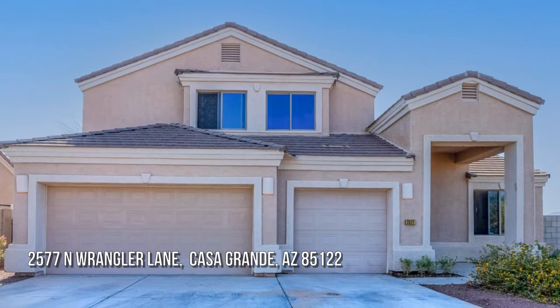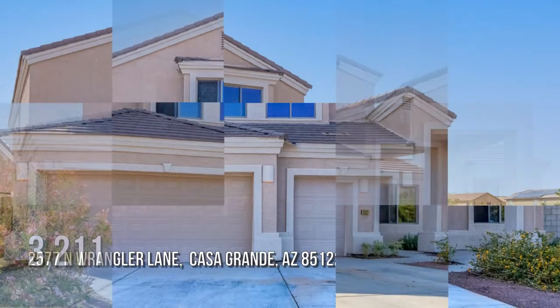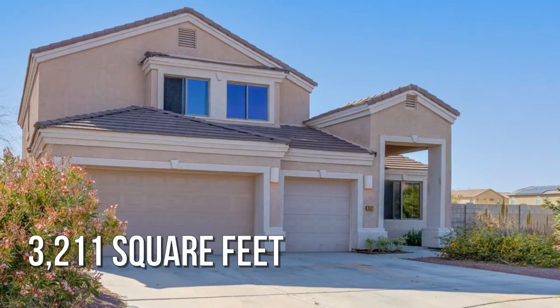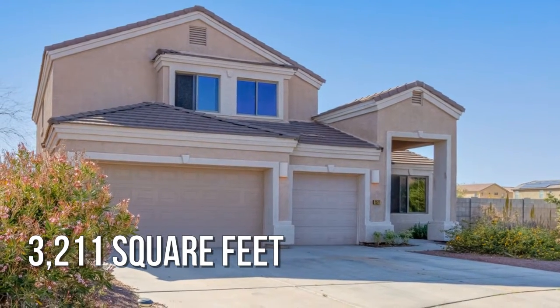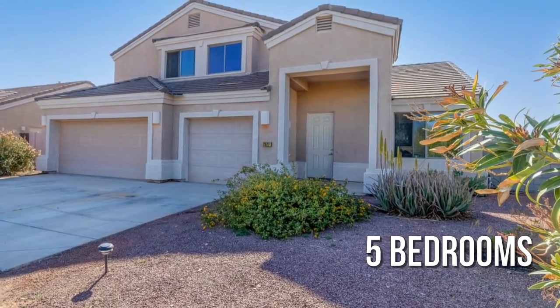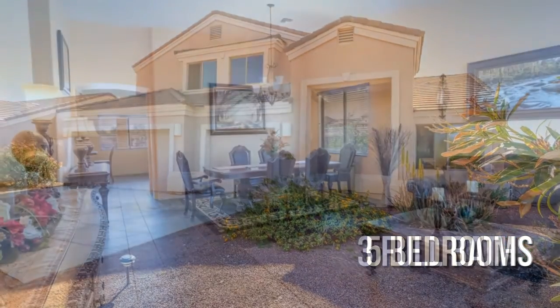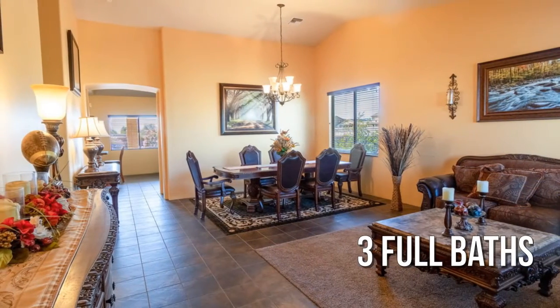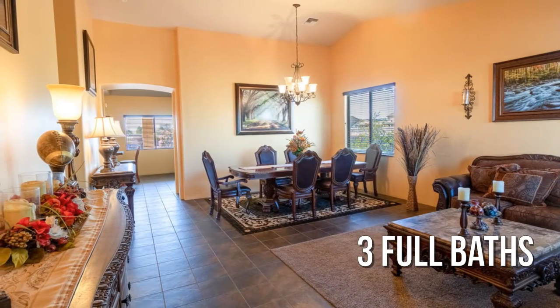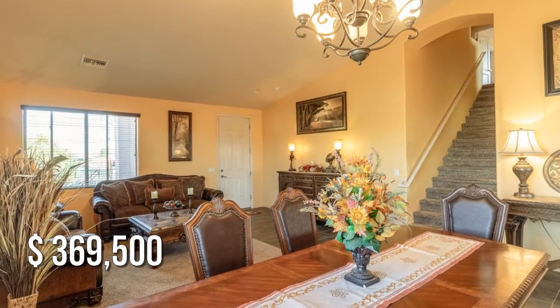Looking for the home of your dreams? This spacious property offers over 3,200 square feet of living space, featuring five bedrooms and three full bathrooms. This property is currently listed for under $370,000.